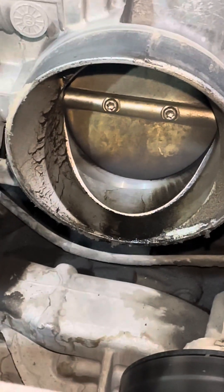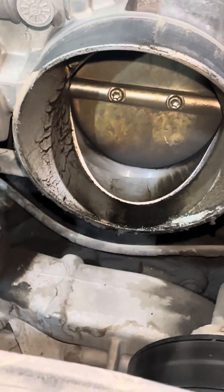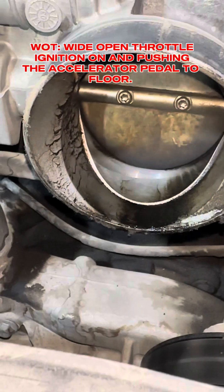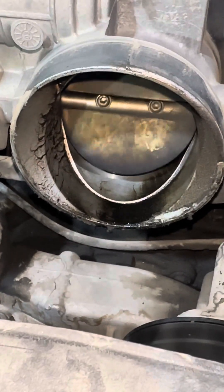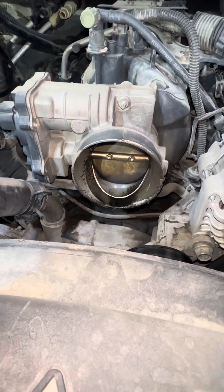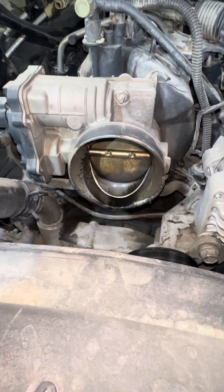I suggest you guys first do a wide open throttle a couple of times to check the throttle mechanism. I will just replace the throttle body first — wiring is good here. But you will definitely need to look at the wiring if there is no mechanical issue with it.